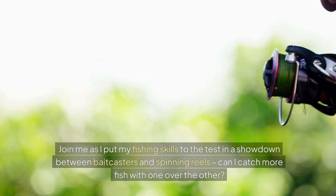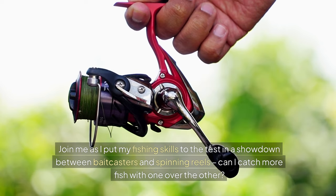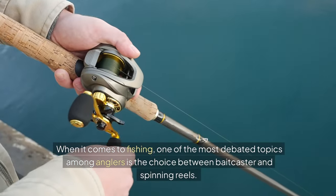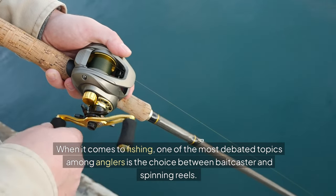Join me as I put my fishing skills to the test in a showdown between bait casters and spinning reels. Can I catch more fish with one over the other? When it comes to fishing, one of the most debated topics among anglers is the choice between bait caster and spinning reels.